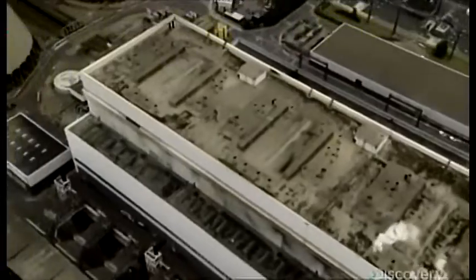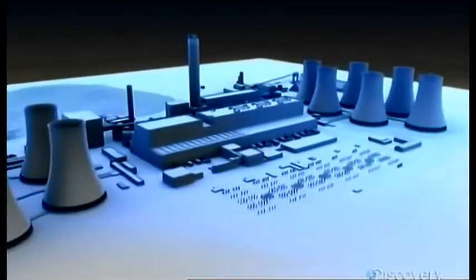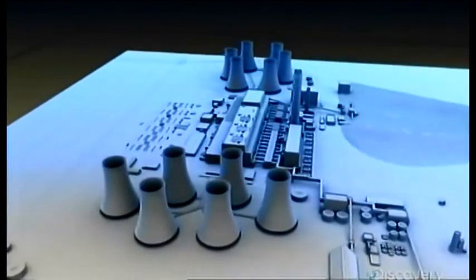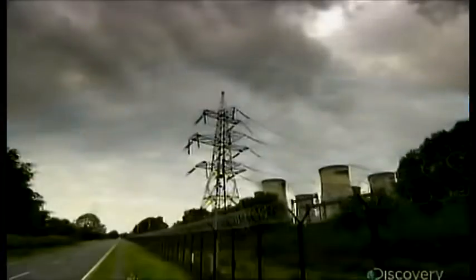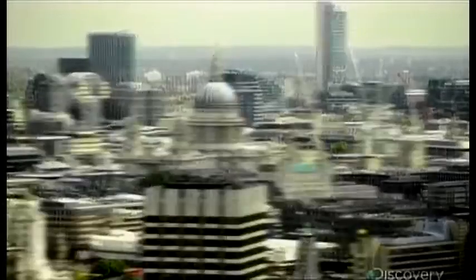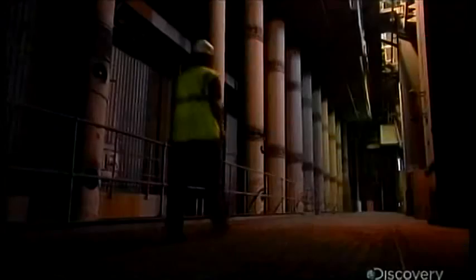This is Drax, a coal-fired power plant in England, the size of two Manhattan Central Parks side by side. This machine puts out almost 4,000 megawatts of power, enough to light up 5 million homes. This new style coal burner has found a way to process and burn an old style fuel, and it does it so efficiently it's now among the cleanest mega coal plants in the world. Let's see how it works.